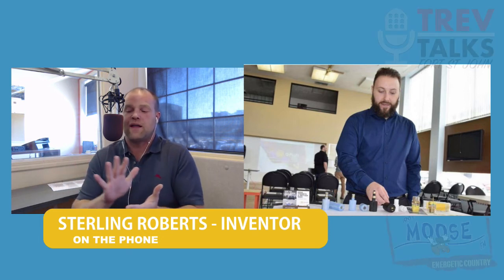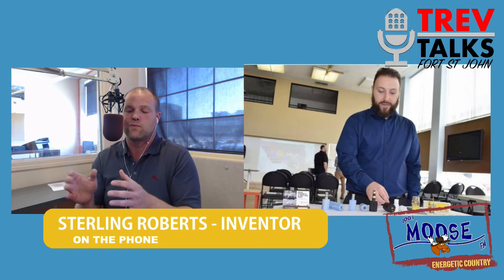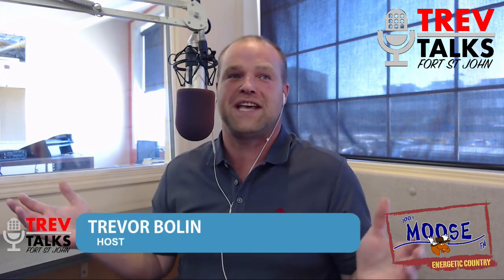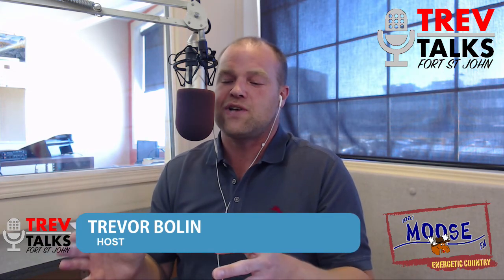I think that's brilliant. For those following us online, we've got videos and photos posted of what this is. It's virtually two ends that connect your block heater to power, with a light to show you that it's connected, and it prevents you from driving away with it plugged in. So it prevents damage to your vehicle, prevents damage to your home, and addresses the issue of missing or lost cords. I've found a lot of cords along the highway over the years — it's always a score when you find an extension cord driving down the road. Saves yourself about 25 bucks.